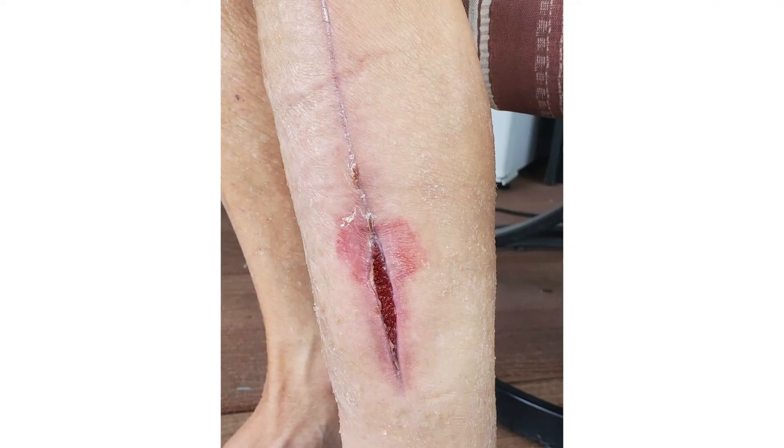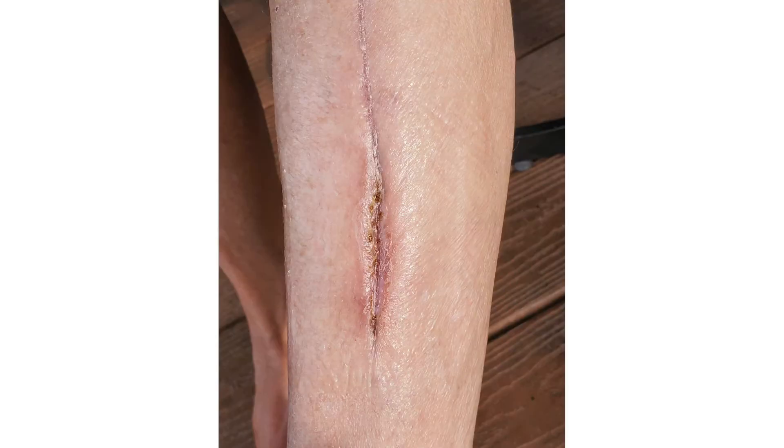For this patient, I was able to secure Kerisys, which is a fish dermis product, and I received authorization to use it on her, which was wonderful. Within a matter of several weekly applications, we were able to get a tremendous healing outcome of 100% healing, and she was extremely grateful.